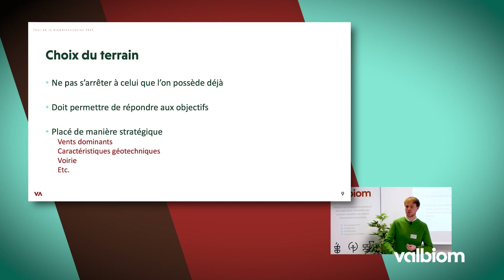Un des premiers problèmes au niveau du choix du terrain, c'est de vouloir absolument construire son installation dessus alors qu'il n'y a rien de très logique derrière. Le terrain peut être mal placé par rapport aux habitations alentours, avec des vents dominants défavorables au niveau olfactif. Il peut aussi y avoir des problèmes au niveau des caractéristiques géotechniques, de voiries, ou d'emplacement pour un réseau de chaleur.